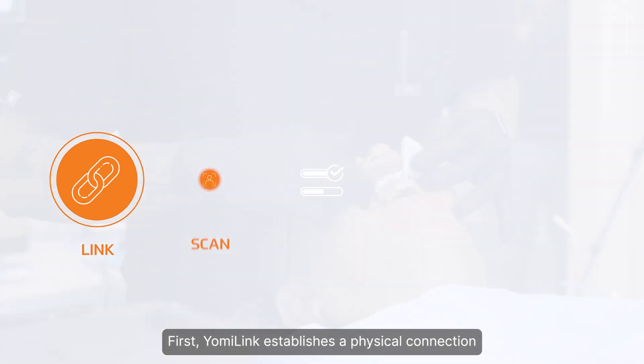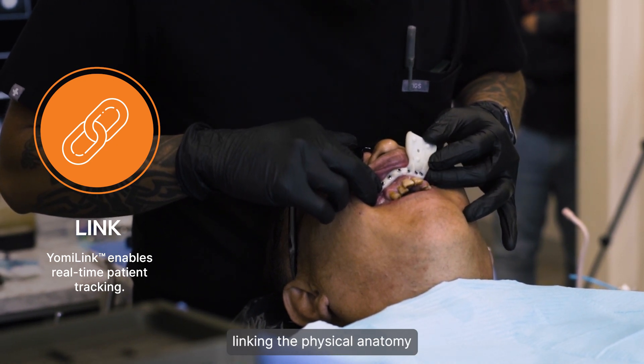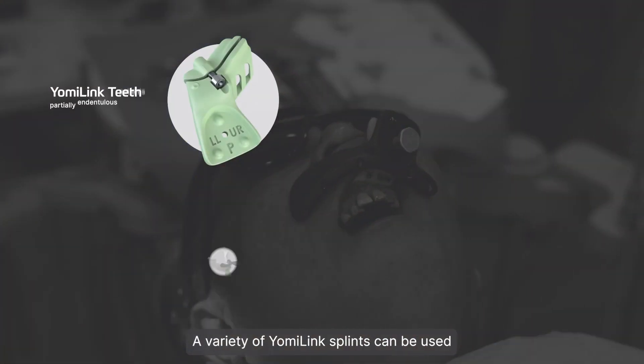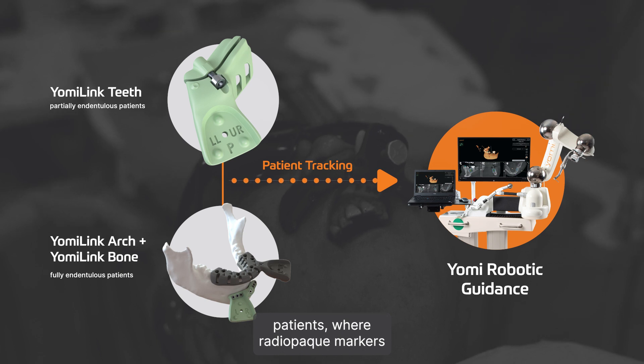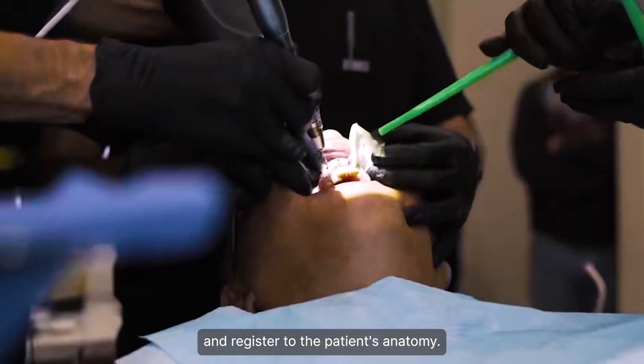First, Yomi Link establishes a physical connection to allow real-time patient tracking, linking the physical anatomy and digital representation. A variety of Yomi Link splints can be used for partially and fully edentulous patients, where radiopaque markers allow us to create reference points and register to the patient's anatomy.